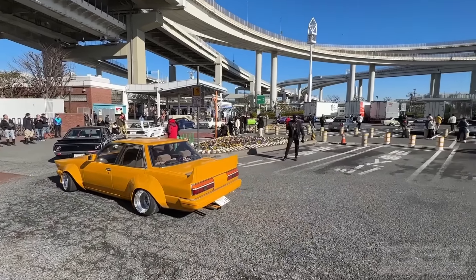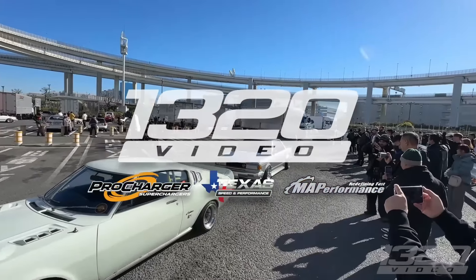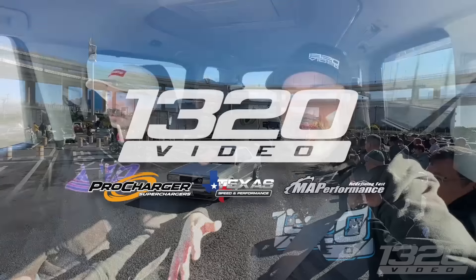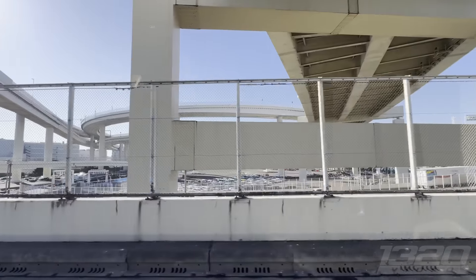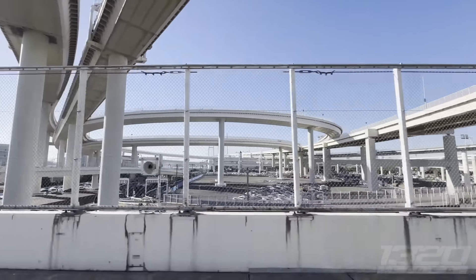Welcome back to the channel guys. Today we're doing something we've never done before — having a pop-up meet, and not just any pop-up meet. We're having one in Japan, one of the most epic spots you could imagine, a parking area in the middle of Tokyo called Daikoku PA. Michael set up a flyer a few days ago, we posted on social media, and we're a little worried about how many people are gonna show up. Initially we weren't expecting it to be too crazy.